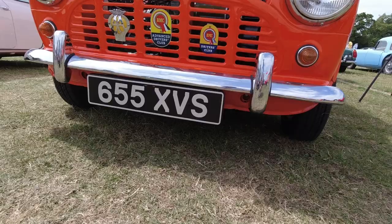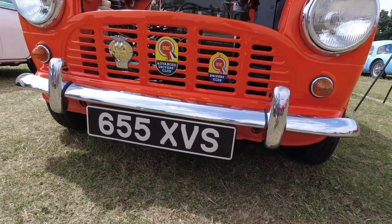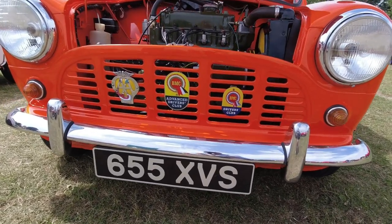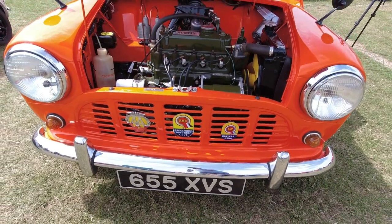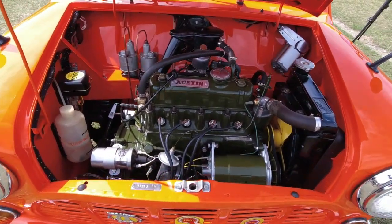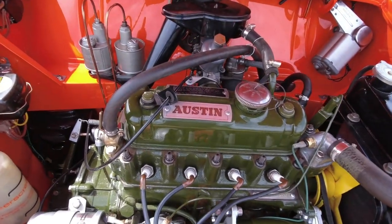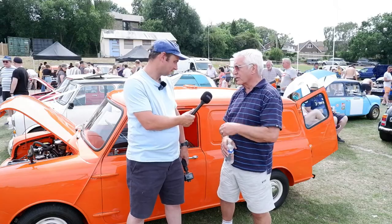During lockdown, Ray stripped it down completely to a bare shell — a lot of welding was needed, lots of new panels. When all the welding was done, he sent it to a specialist company to be resprayed inside, outside, and underneath. Then he got it back and over the lockdown period refurbished everything and rebuilt it to the condition it is now.